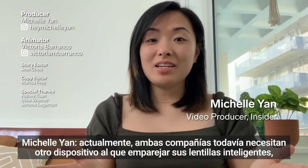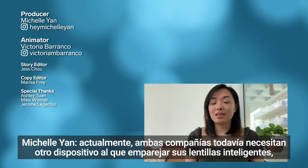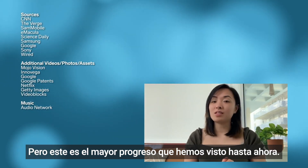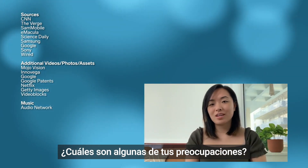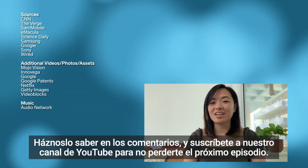Currently, both companies still need another device to pair with their smart contact lenses, and Inovega even plans to keep their glasses in the long run. But this is the most progress we've seen so far. Would you wear smart contact lenses? What are some of your concerns? Let us know in the comments and subscribe to our YouTube channel so you don't miss the next episode.